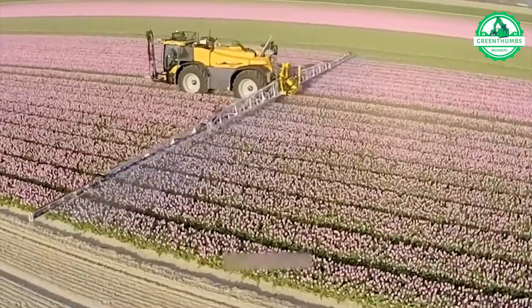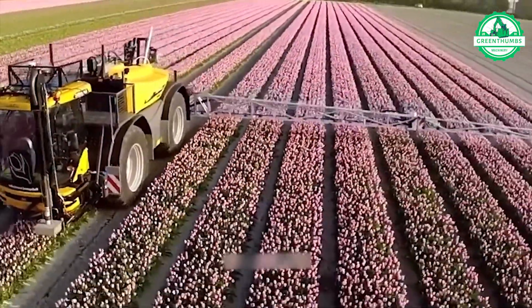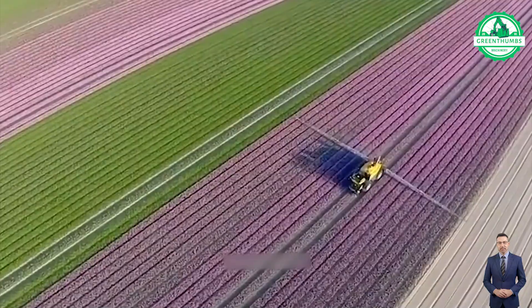Amid sprawling flower-covered fields, the Challenger Rogater RG6N45C shines as a top-tier sprayer. With an impressive 36-meter working width, it guarantees efficient coverage, saving precious time.